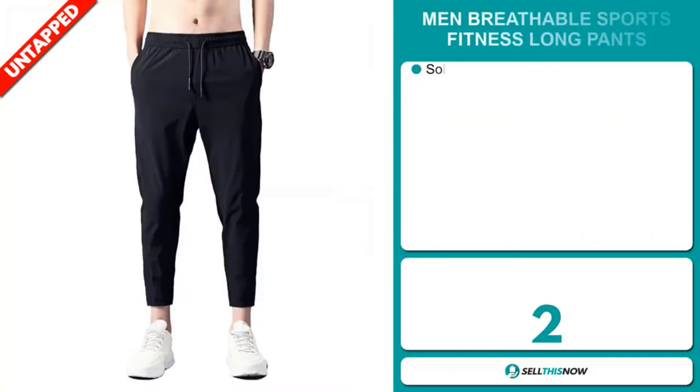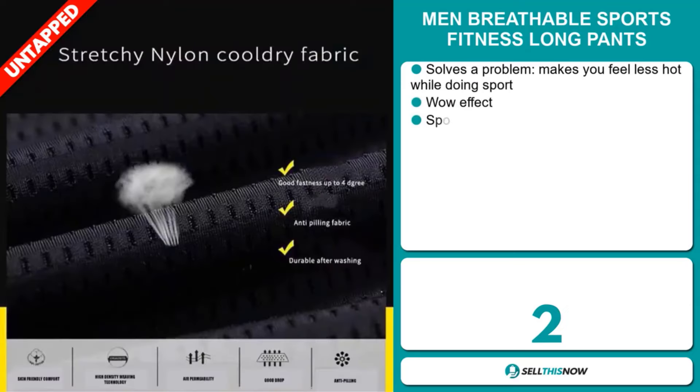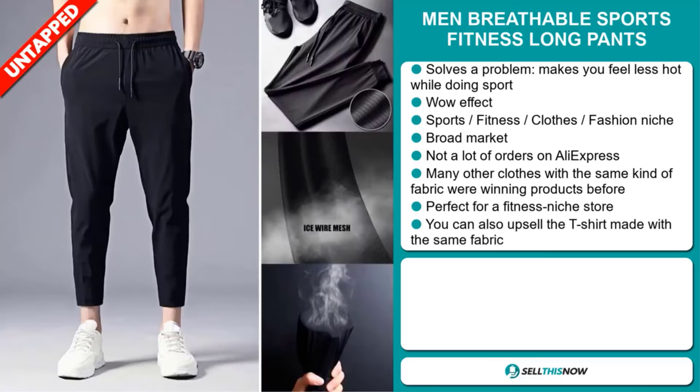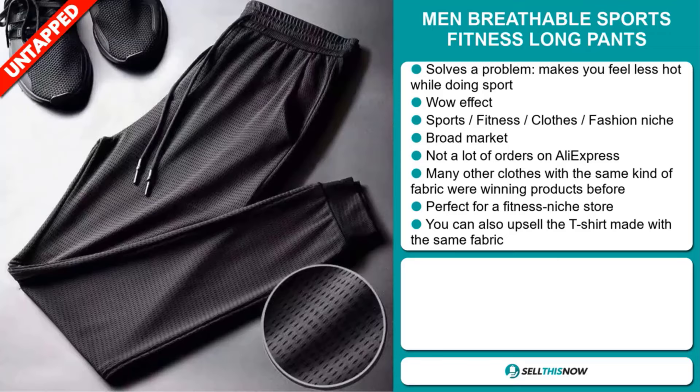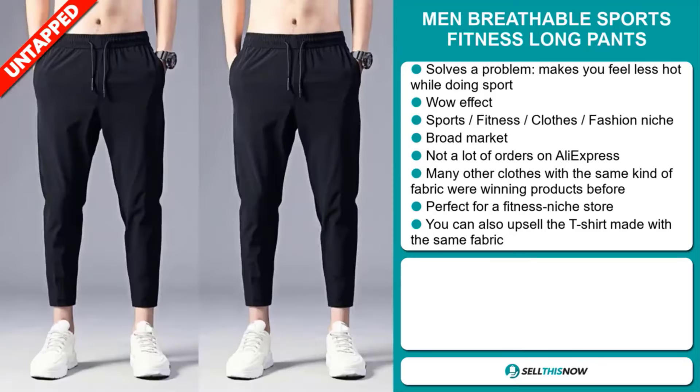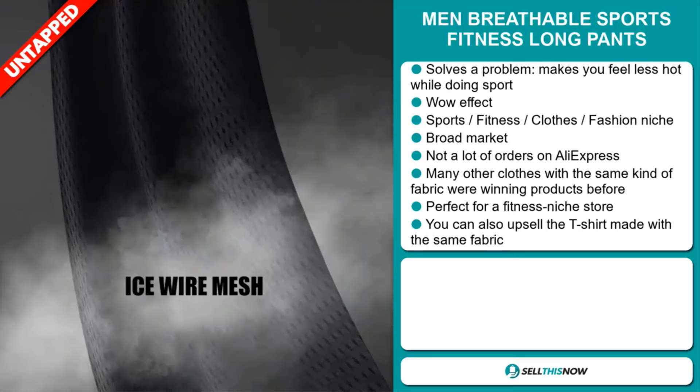Our next product is the Men Breathable Sports Fitness Long Pants. This is a problem solver — it makes you feel less hot while doing sport. It definitely has that wow effect and it falls under the sports, fitness clothes, fashion niche market. We also think this item has a broad market base and a lot of untapped potential. So far there haven't been many orders on AliExpress, so you could definitely take advantage of this. Many other clothes with the same kind of fabric were winning products before on the market. It's perfect for a fitness niche store, and you can also upsell the t-shirt made with the same fabric.